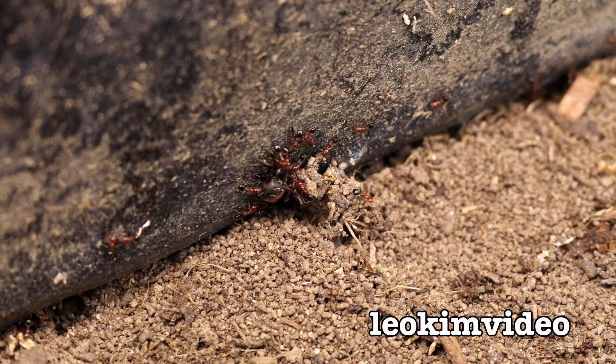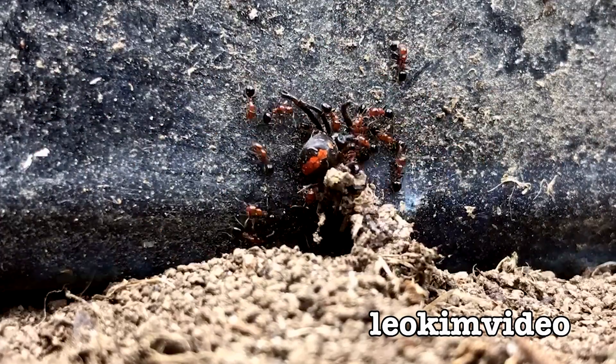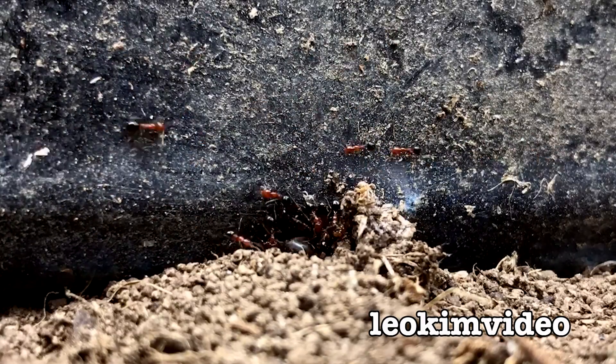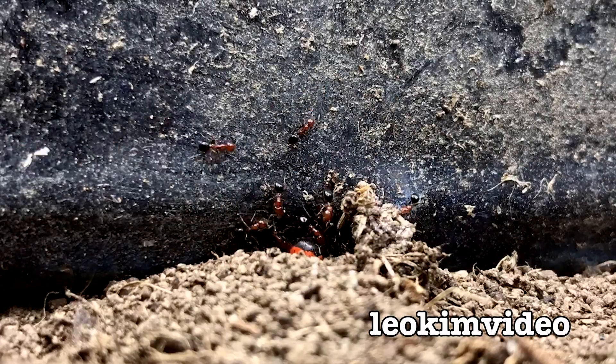Every time I look at ants and what they get up to, you know what my saying is? Never mess with ants. They are the ultimate rip, tear and bust guys in the garden.